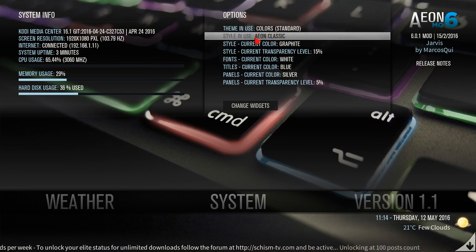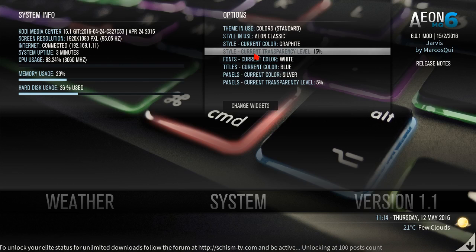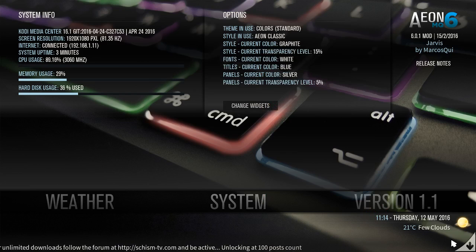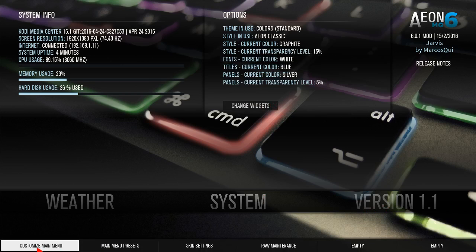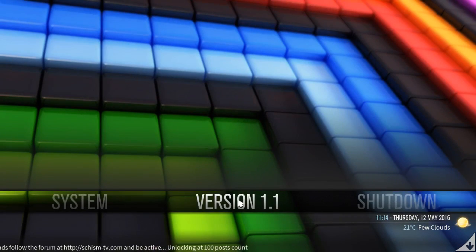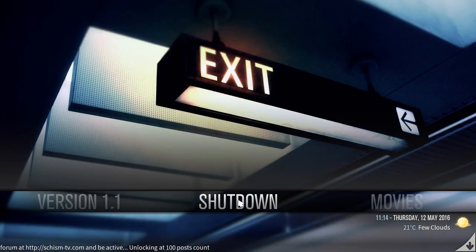This is pretty cool — you have your system information area where it gives you your system info, memory usage, and hard disk usage. Your options for how to change your widgets, customized main menu, main menu presets, skin settings, maintenance to clear your cache and purge your packages, and the version of this skin.